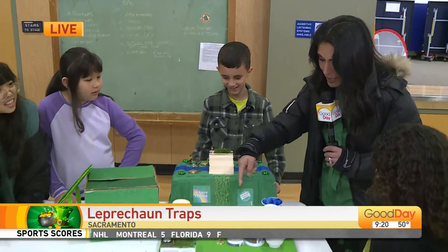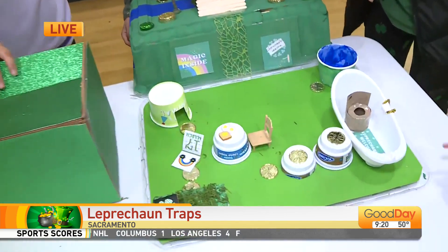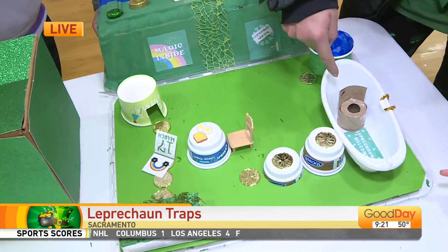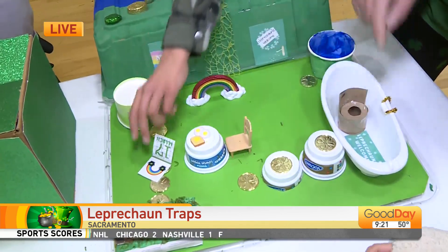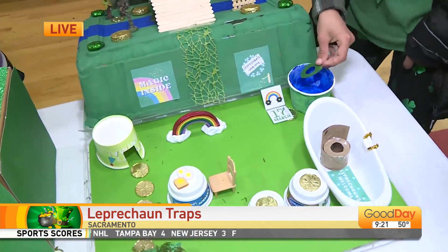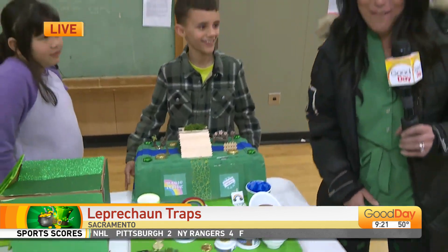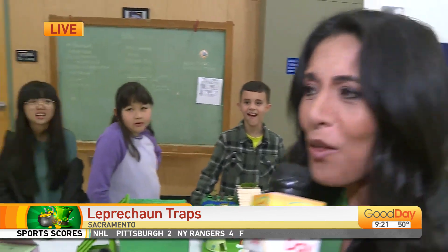You guys, look at this paradise. Look at this — a little bed. Did you make him breakfast? Yeah. And a toilet. Little steps to get in, a little calendar. And what is this right here? A hot tub. So cute, Roman. I love it. Oh my gosh, I just love all the creativity.